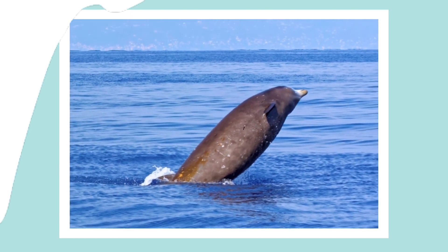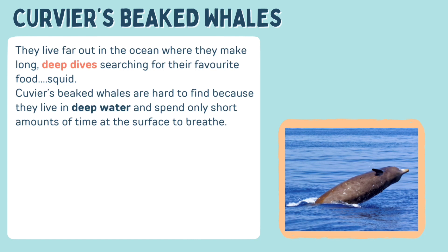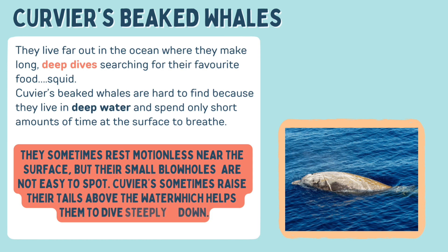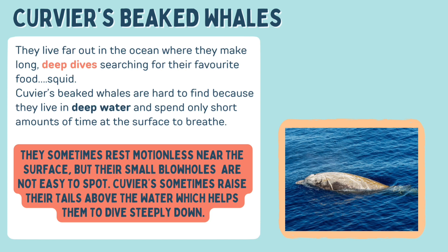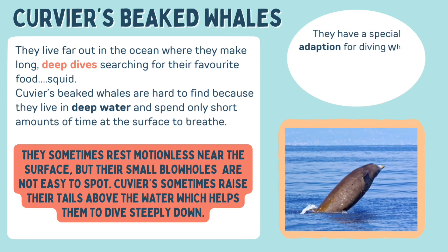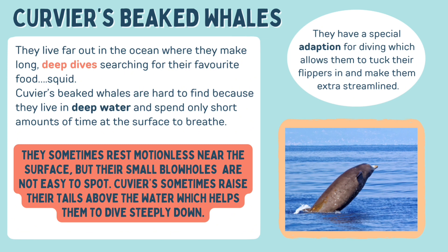Let's find out a bit more about it. They live far out in the ocean where they make long deep dives searching for their favourite food, squid. Cuvier's beaked whales are hard to find because they live in deep water and spend only short amounts of time at the surface to breathe. They sometimes rest motionless near the surface, but their small blowholes are not easy to spot. Cuvier's sometimes raise their tails above the water, which helps them to dive steeply down. They have a special adaptation for diving which allows them to tuck their flippers in and make them extra streamlined.